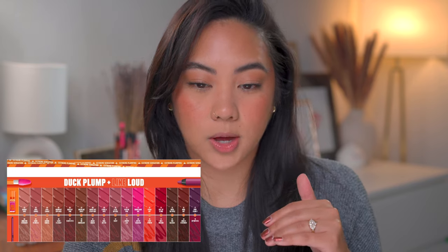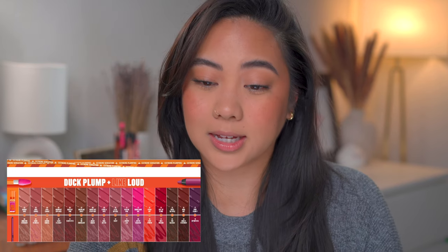It says it's extremely plumping, extreme sensation — instant and overtime plumping for the ultimate injectionless pout with Duck Plump extreme sensation plumping gloss. It's powered by spicy ginger, maximum intense color with minimum effort, and they also give you some lip liner combinations as well. I think that's pretty cool. We're not going to be combining any of these with lip liner — we're literally just going to be swatching them as is. So let's get into it.